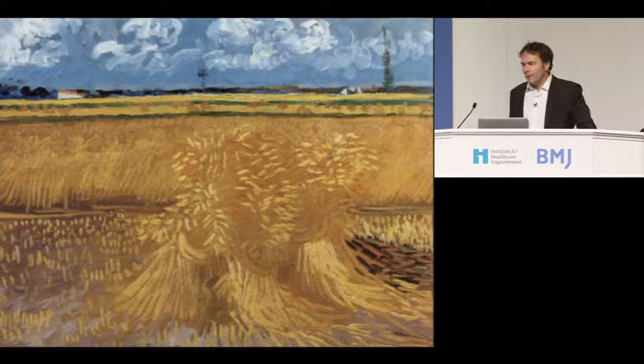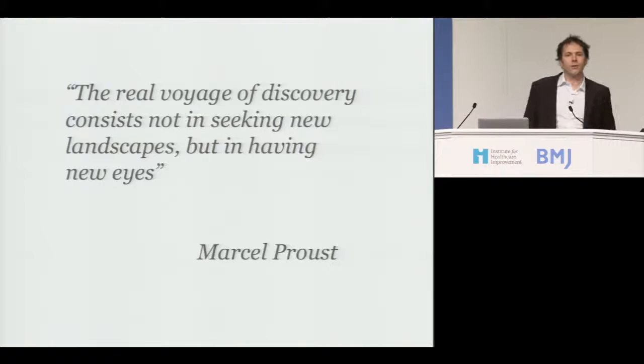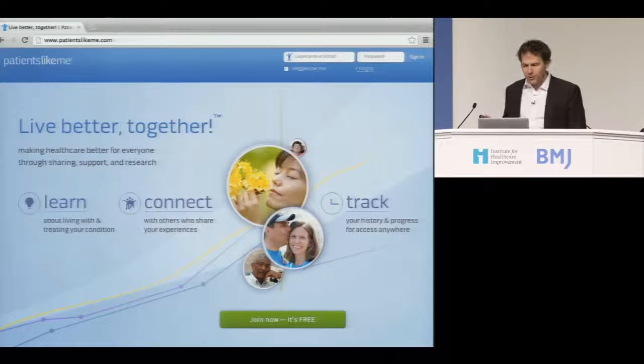I didn't come to be depressing — I came to be hopeful, and I want to talk about a new way of looking at this problem. I think that patients might be the window into the soul of healthcare, and they might provide the ability to see a new answer. I'm going to show you what we've built — what PatientsLikeMe does — to attempt to answer some of these questions.